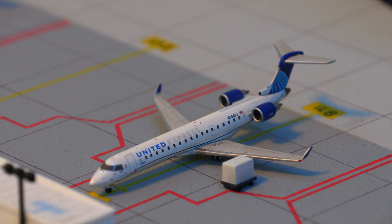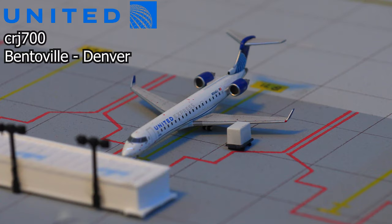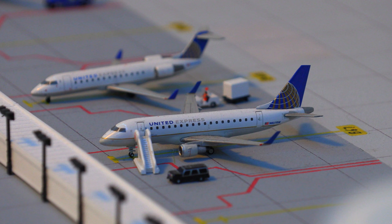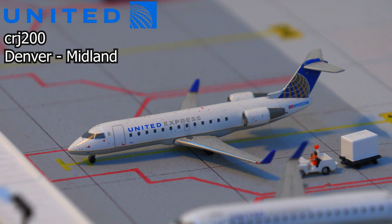Moving on to the other side of the terminal, we have the United Express CRJ-700, which just arrived in from Bentonville, Arkansas. Moving right along, we have this United Express Embraer E170 in the old livery, which just arrived in from Sioux Falls. And finally, we have this United Express CRJ-200 in the old livery, currently loading on baggage, and it will be heading out to Midland.